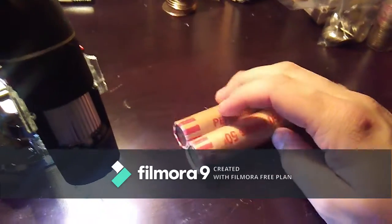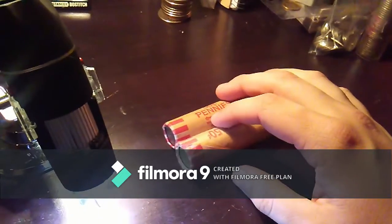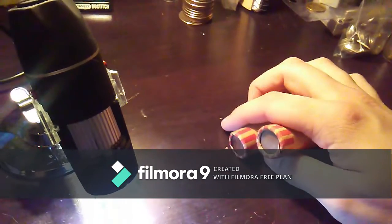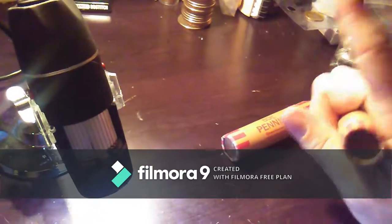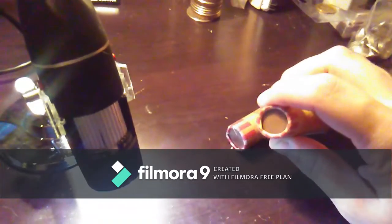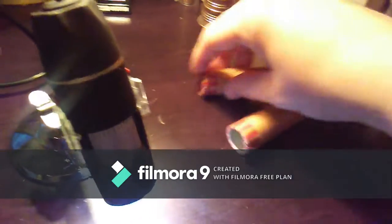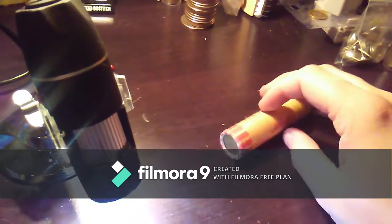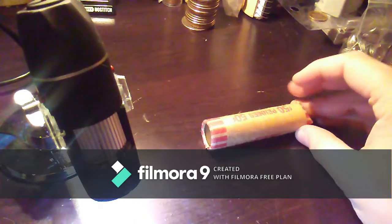If you've seen my last video, I have these two rolls of wheat pennies that I got at a coin show. I'll try to remember to link it up here somewhere in the corner. But I think right now I'm just going to do one, just so that this video isn't 20 or 30 minutes long. I think it's going to be a little bit longer as it is.